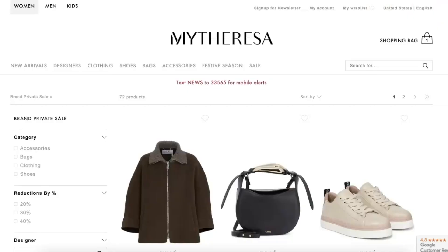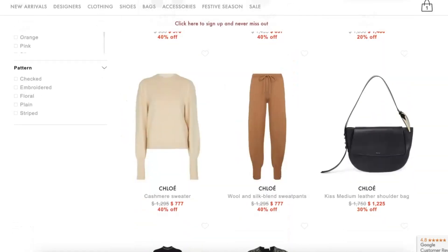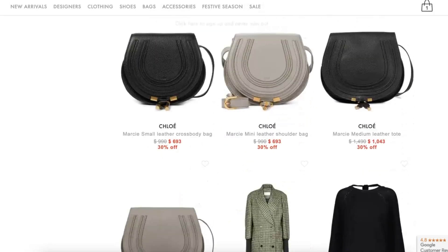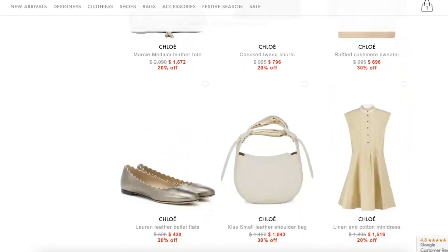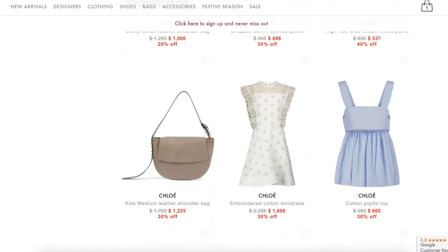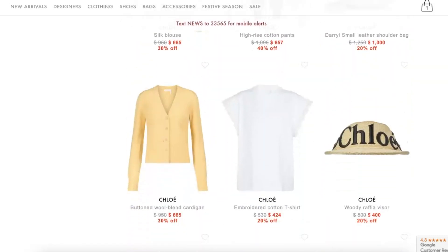First up is Mytheresa and they have gone live with another designer-specific private sale. This time it is Chloe and you can take up to 40% off. There's everything from bags to shoes to clothing included — some really amazing items from their mini Marcy's to their amazing boots and shoes. This one is only live for three days and is only accessible via a specific link, which I'll pop down below. You don't need a special purchase history, but you can only shop it via that link.